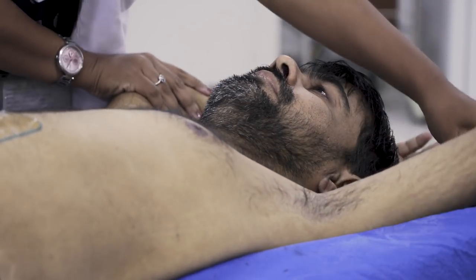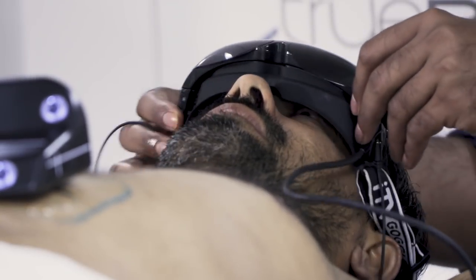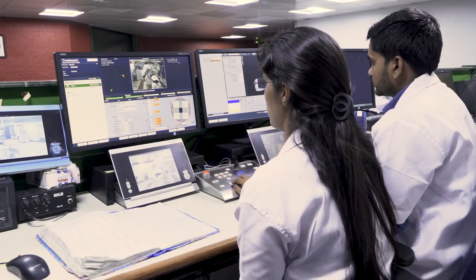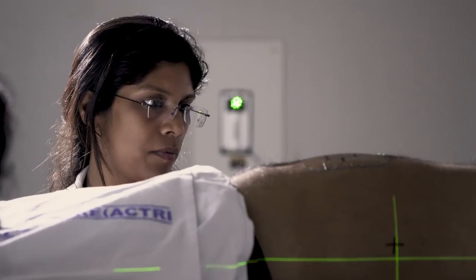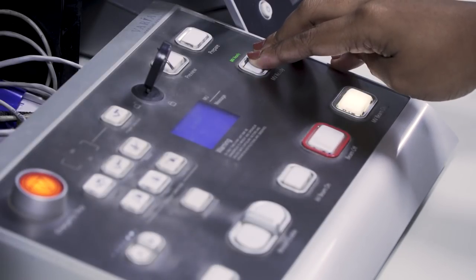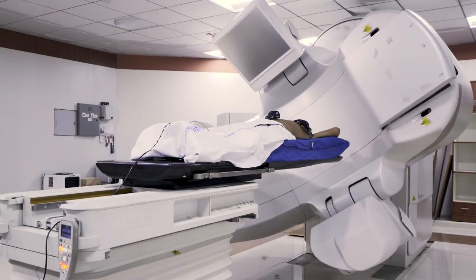During therapy, the patient lies on a custom-made body mould and uses sensors to monitor and control their breathing to minimise any movement during treatment. This immobilisation, combined with precise targeting, means the beams are less likely to damage surrounding tissue, so the doctors can deliver much higher doses of radiation.